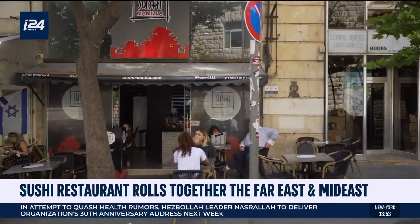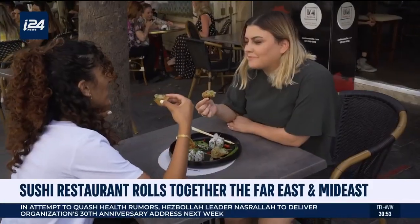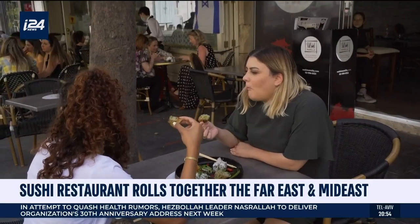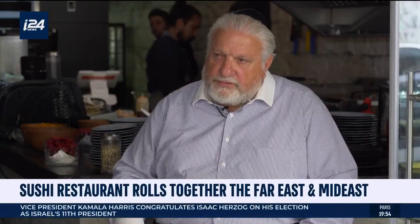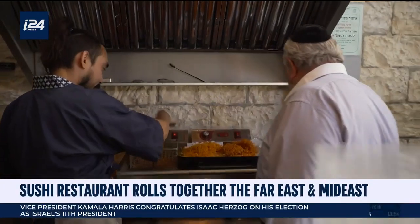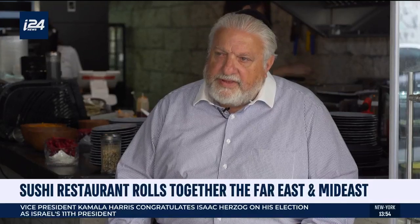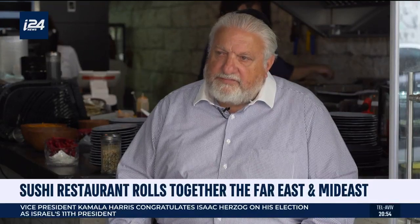We are right now here in Jerusalem on Shom Tzion Hamalka, which is a very popular street. The restaurant was opened a few months ago, as the corona restrictions were coming to an end. I come from the States. I was lucky enough to come here two months before the corona started, with my beautiful wife, and we've made this our residence now over here in Israel.